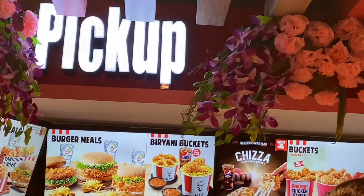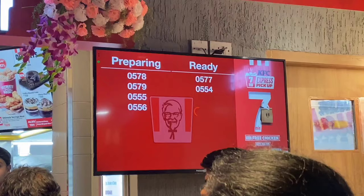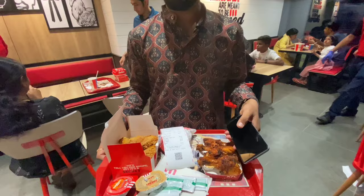Now we have the line at the order counter. To complete the bill, the order token number is 0578. I'm going to the order counter. I'm going to order the 505.